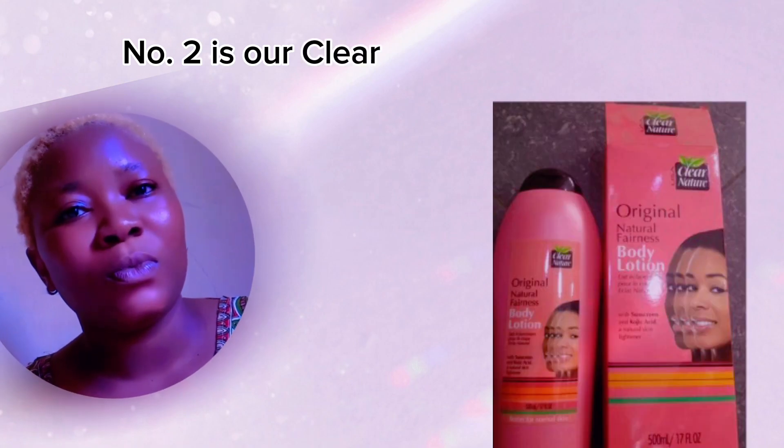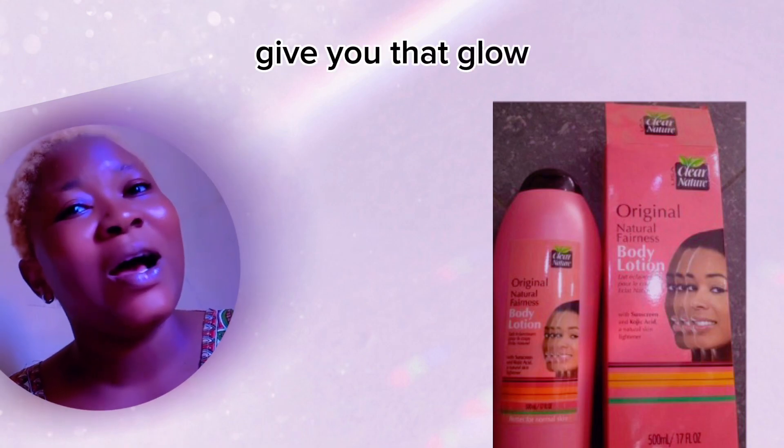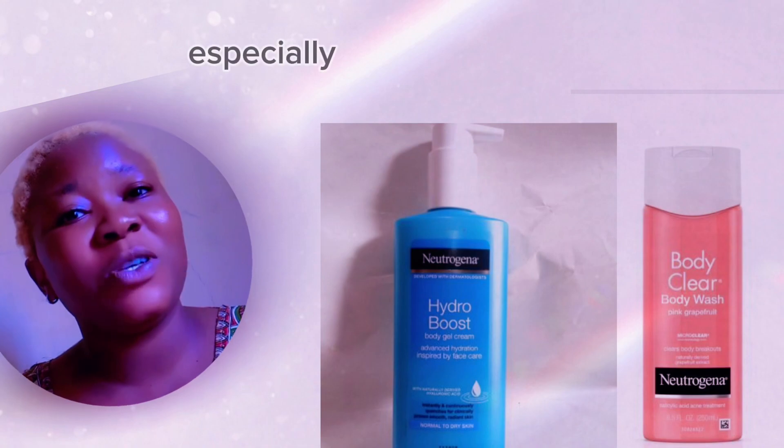Number two is Clear Nature body lotion. This lotion is also good — it's going to brighten your skin, give you that glow, and it's very good for dry skin. Number three on our list is Neutrogena Hydro Boost.